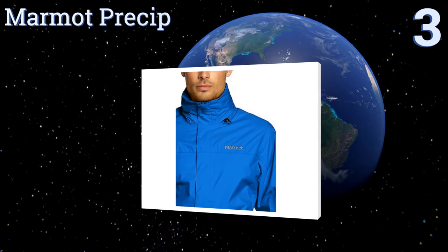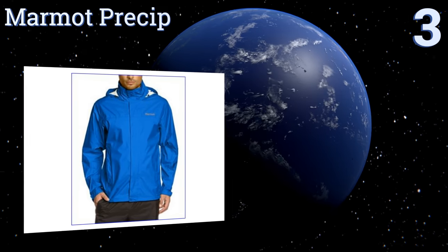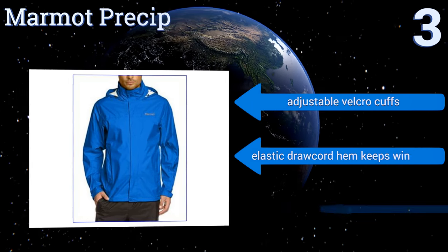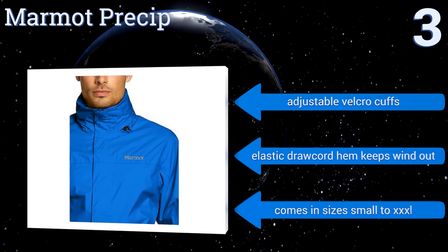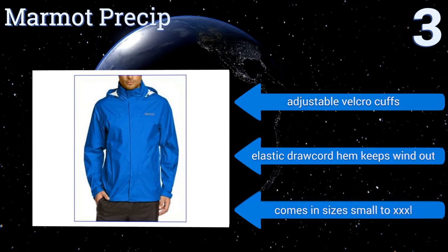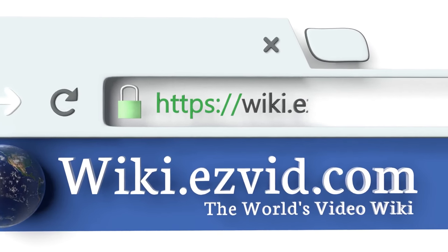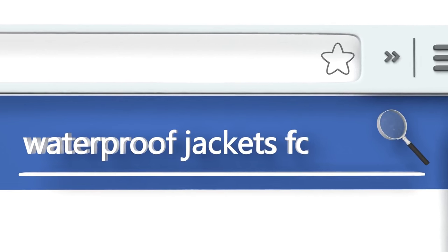Nearing the top of our list at number three, the Marmot Precip easily keeps you dry from the elements while exploring the outdoors. It features a soft non-chafing chin guard, pit zips for quick ventilation, and it packs into its own pocket when not in use, making it handy to take on the go. It boasts adjustable velcro cuffs and an elastic draw cord hem to keep the wind out, and comes in sizes small to triple XL.